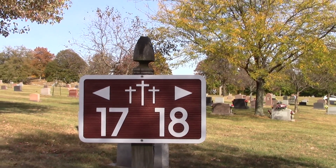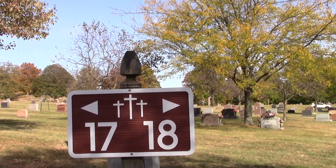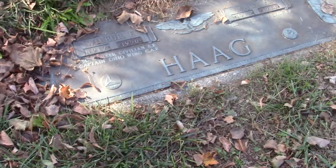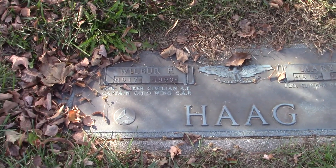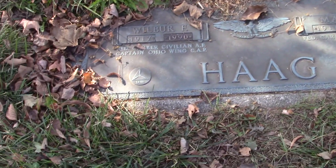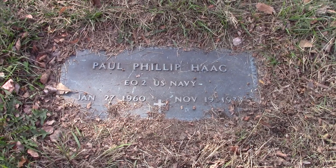Hi, this is Nurse Angie of Nurse Angie's Reviews and Adventures. We are here in Section 18. It looks like both of these people were in the Air Force, and we have somebody here in the Navy.